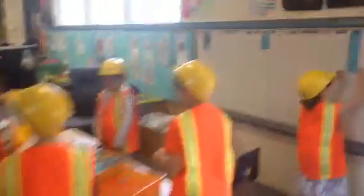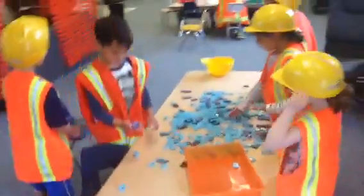Here they are building words. Let's see what kind of words they're building here. Good words, guys. Good job. Keep building those words.